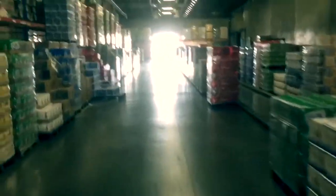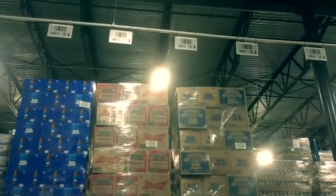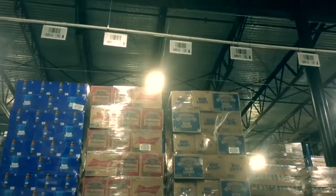You will be instructed to travel to a specific location in the warehouse. From there, you will locate the correct product, pull it from the shelf, and load it onto a pallet.